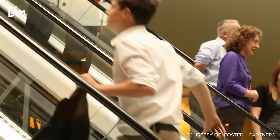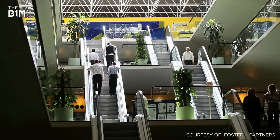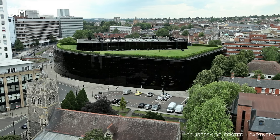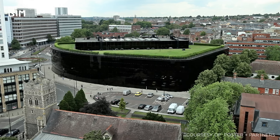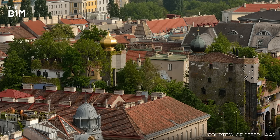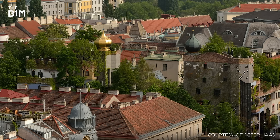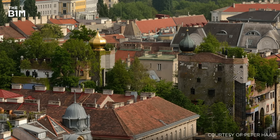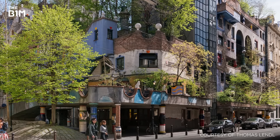Other approaches advocate integrating trees and plants within buildings, often to soften the psychological impact of living in modern cities. One of the most idiosyncratic proponents of this approach was Austrian artist Friedensreich Hundertwasser, who designed an apartment building and a number of hotels throughout the 1980s and 90s incorporating mature trees in Vienna and elsewhere across his native country.